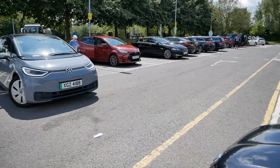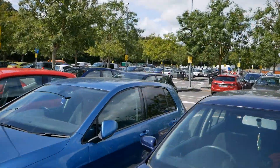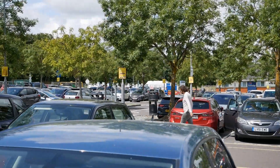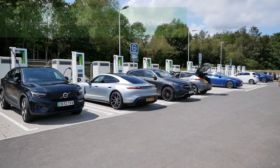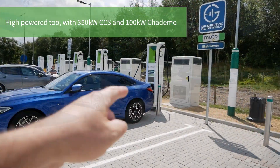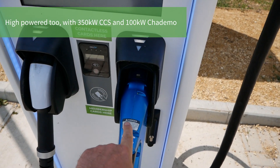Finally, there's a new charging hub here. Not with those over in the far corner — now there are 12 DC rapid chargers on this side of the car park, and these four in the middle are double-headed as well, with CCS and CHAdeMO.